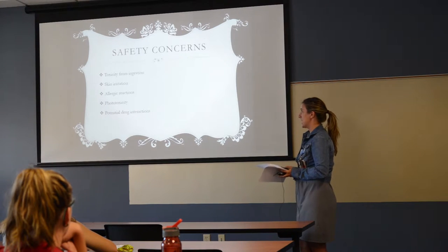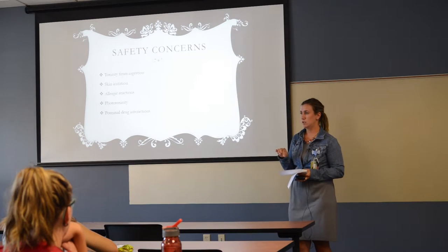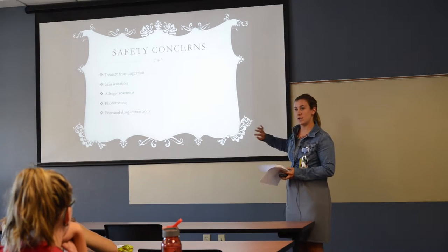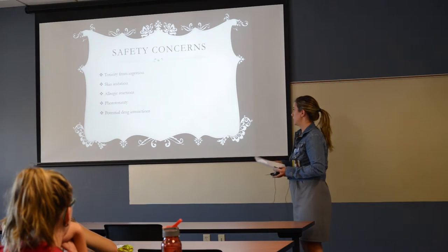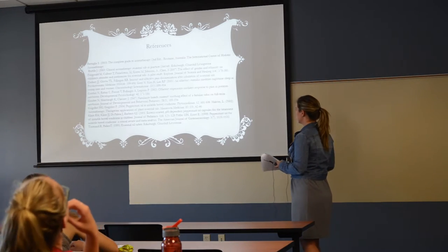Safety concerns: toxicity from accidental ingestion — essential oil vials have little droppers on top, but if a child were to ingest the whole bottle it can be very harmful. Treat them like medications — keep them up and out of reach of kids. They can cause allergic reactions, some have phototoxicity, and there are potential drug interactions. That covers aromatherapy — any questions?